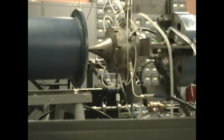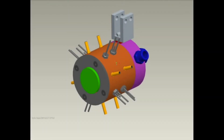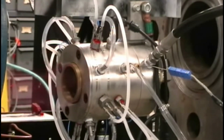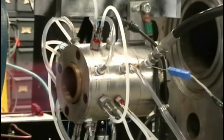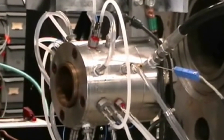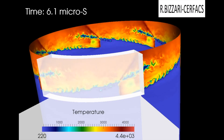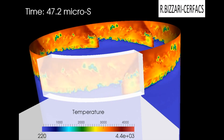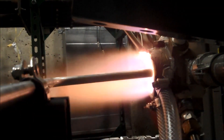But the new rotating detonation engine might change that, someday offering both velocity and fuel economy. It works by having a double-cylinder detonation chamber. The engine sets off a series of detonations that send a shockwave chasing itself through a cylindrical loop — trapping the shockwave and using it to repeatedly jumpstart new detonations. Each subsequent detonation keeps the shockwave going.